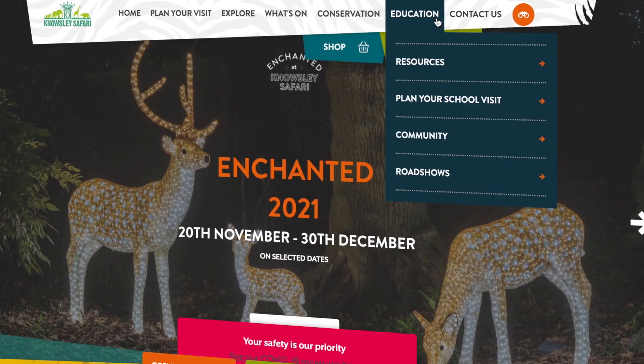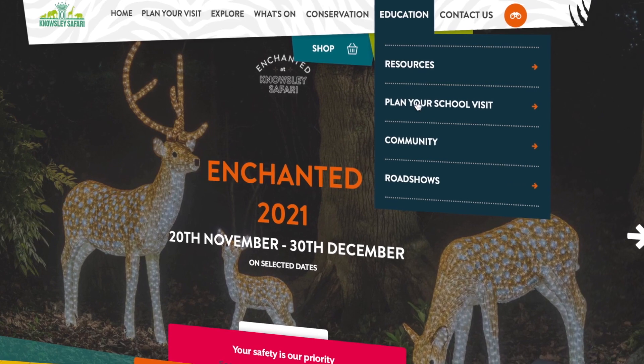At the minute it's just for schools within the Knowsley Borough, and they can go on our website to the Education tab and send us an email using the contact details there. But if you look out within the New Year, we will be broadening this out to other schools within the Liverpool City region, and they'll be able to get in touch and register their interest as well.